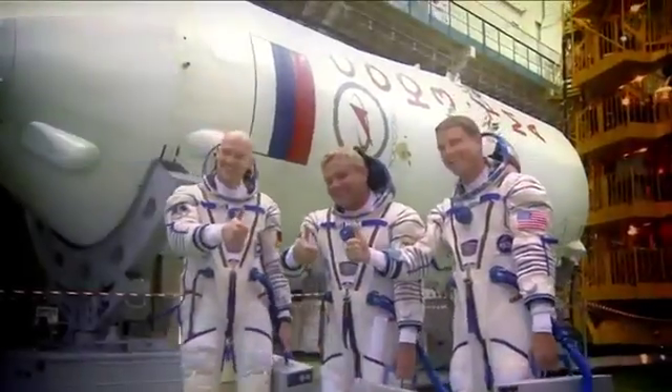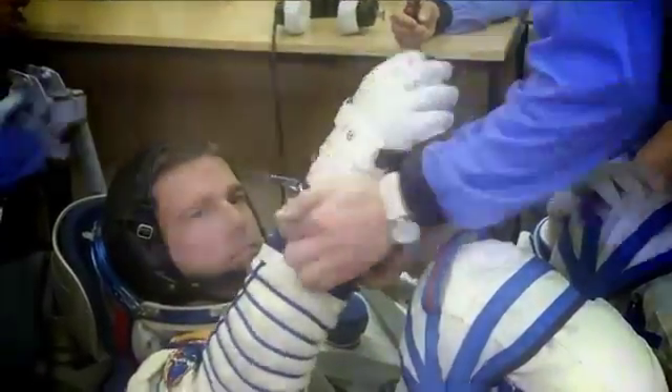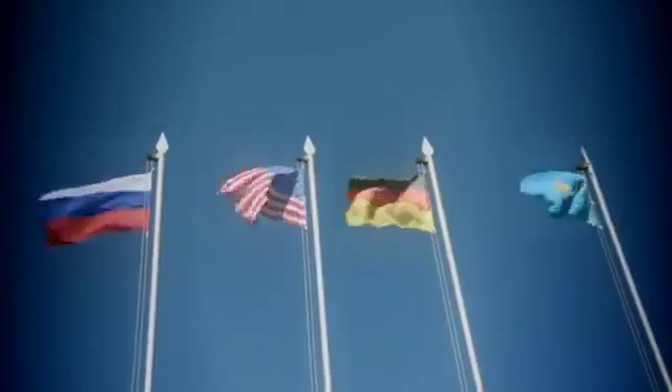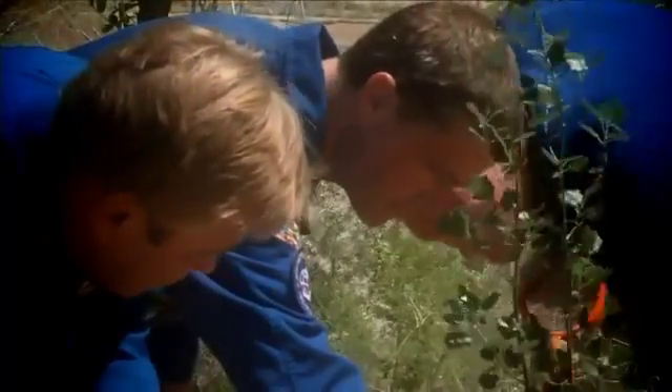The next trio to head to the station is down in Baikonur, Kazakhstan in their final week of preparation. Reid Wiseman, Max Sarayev and Alexander Gerst conducted their final suit-fit checks and took part in ceremonial activities such as raising their respective countries' flags and a traditional tree planting. The three are scheduled to launch on Wednesday, May 28th.